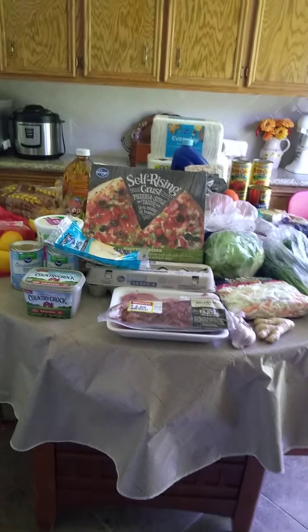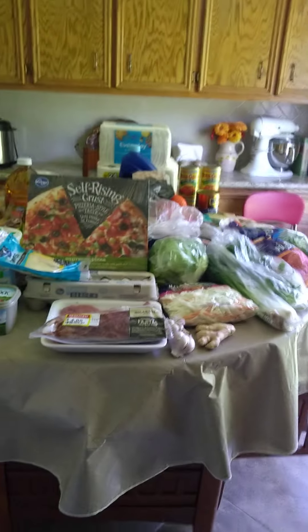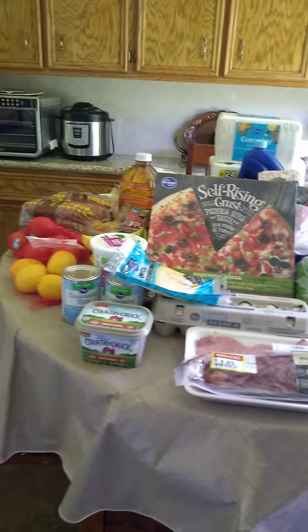Good morning or afternoon kids. This is Diana in Southeast Texas coming to you with another Kroger's haul.